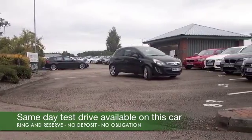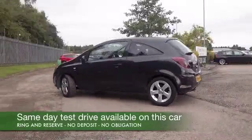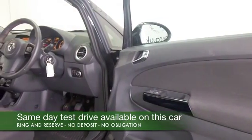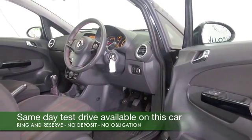This one has the 1.2 petrol engine which is really entertaining to drive. I think this really comes into its own around town where you can zip in and out of the traffic. It's got a tight turning circle so it's going to mean easy parking as well, and just a car you'll get on famously with.